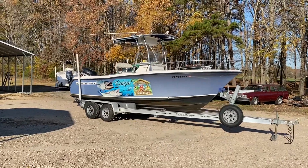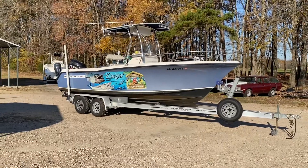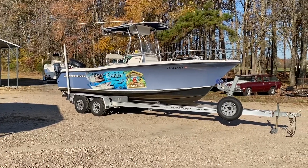Hey, what's going on guys? It's Ernie and Stephanie with Intracoastal Yacht Sales. That's Intracoastal Yacht Sales — check us out at intracoastalyachtsales.com.